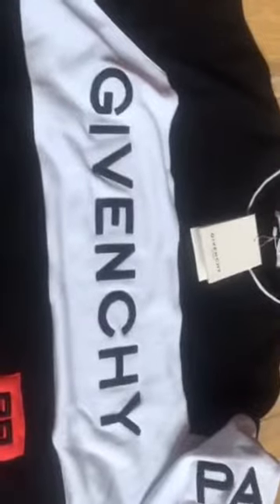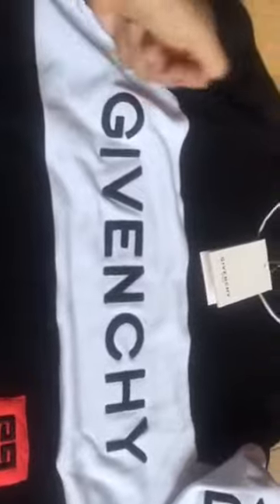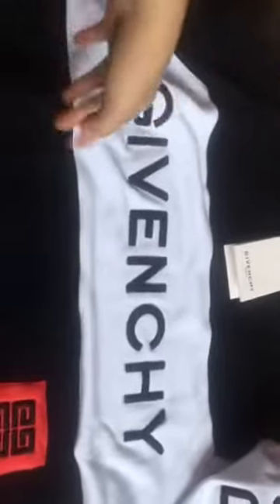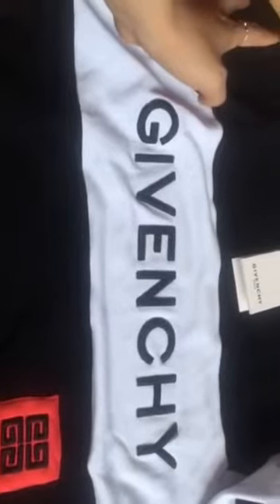The right sleeve comes with the Paris stitching on it. This one sells for so much money on the official website, but actually my hoodie is top quality and the price is very nice.